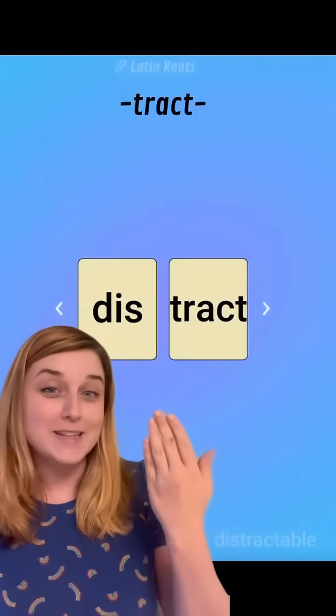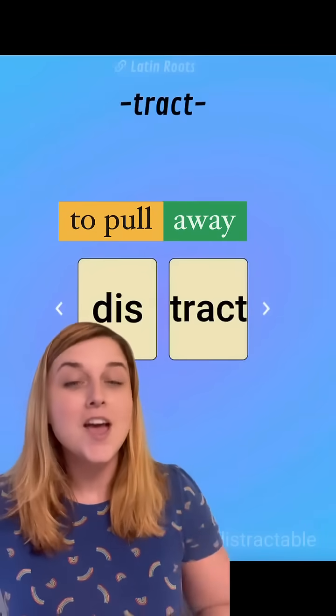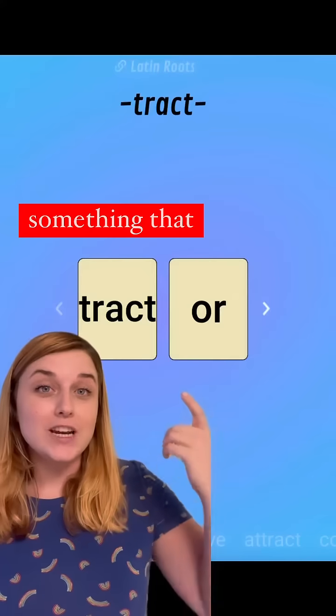First up is 'distract,' which means to pull away someone's attention — which is what happens to me whenever I see a cat, no matter where I am. This one is 'tractor,' which is a machine that pulls up the dirt in the ground so it is ready to be planted with new seeds.